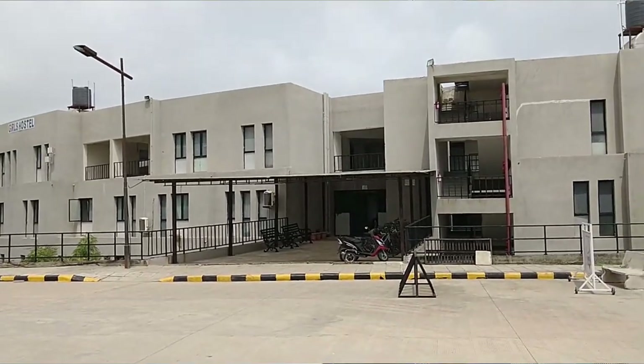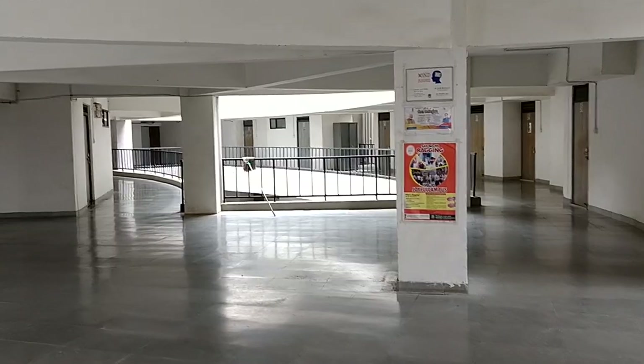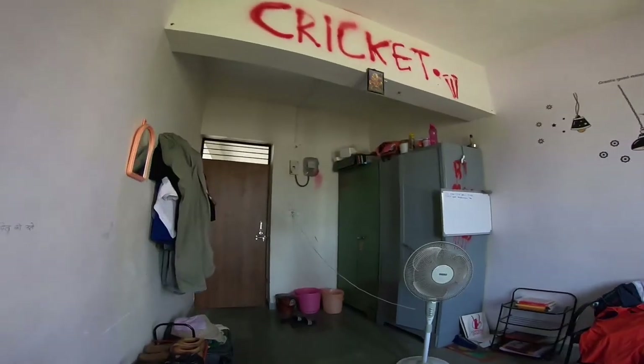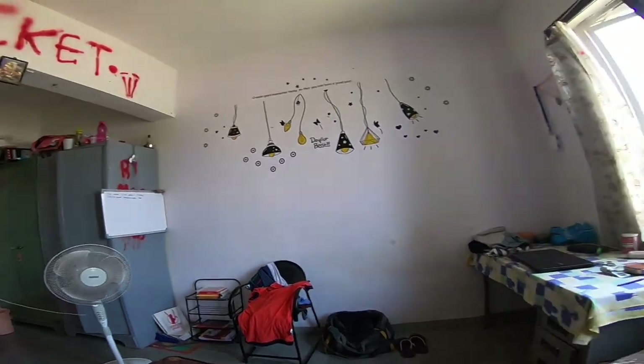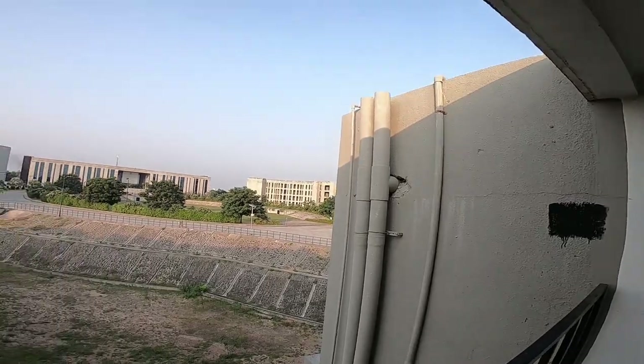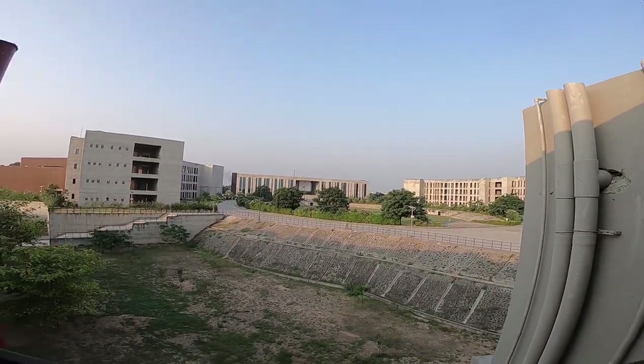Finally, we have the girls' hostels and boys' hostels which are on the other side of the campus. This is the inside of the boys' hostel — there are common bathrooms, so you don't get an attached bathroom in every single room. This is a video of my room which I shot in 2018, and this is the view I used to get from my room.